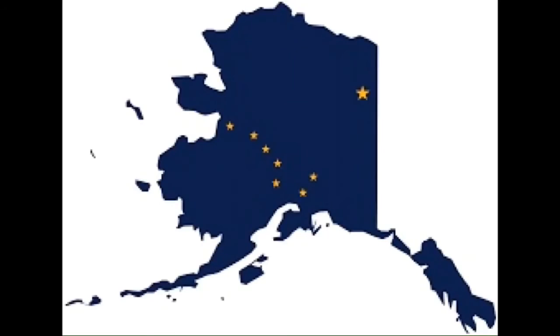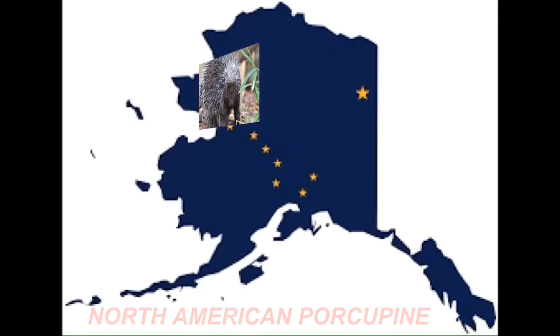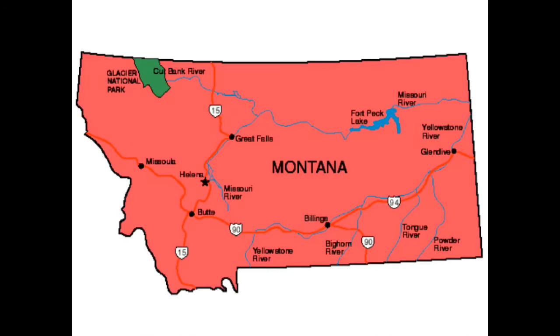What kind of porcupine do you have in Alaska? That's right — you have the New World porcupine, better known as a North American porcupine. We also have the same type here in Montana.